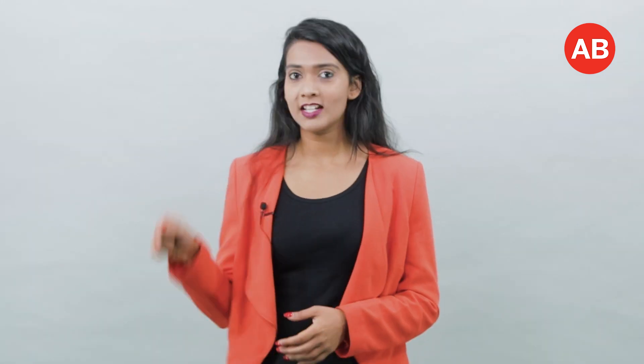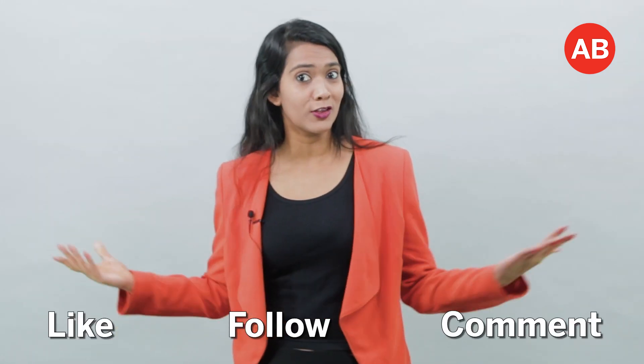We will continue bringing to you such quirky stories and other news, business and politics stories from around the region. So don't forget to hit that subscribe button, and like, follow and comment on this video.